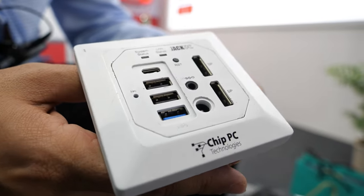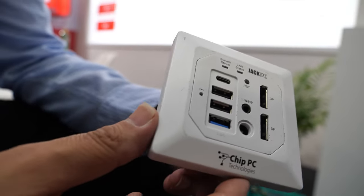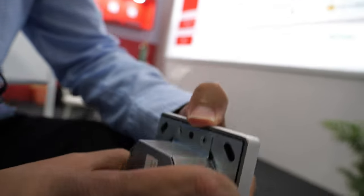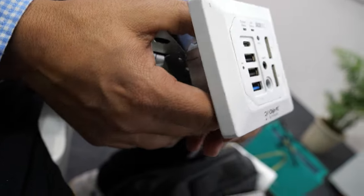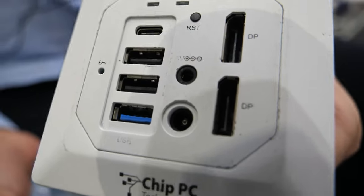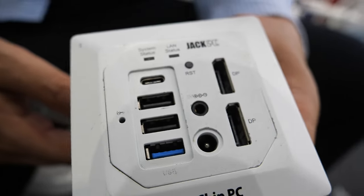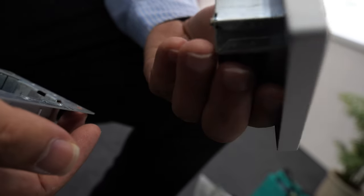This is introducing a new product, the Jack PC, you can put in the hole. It's a very, very small device running an Intel CPU. You can push operating system Windows 10. You have two display ports, 4K, and three USB, one Type-C, and it's a PoE product.